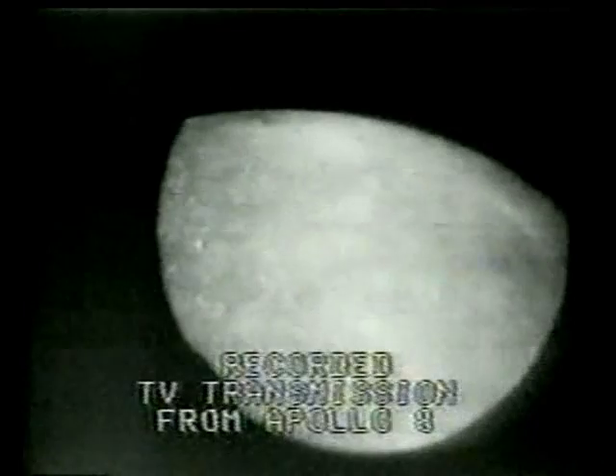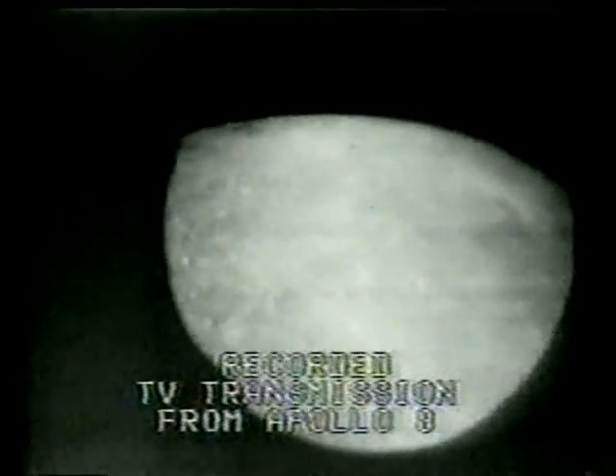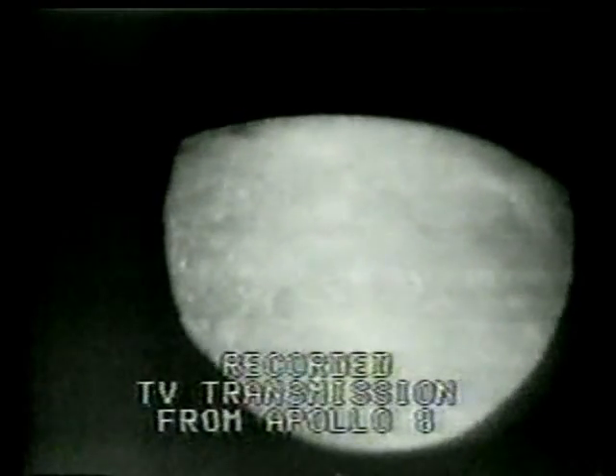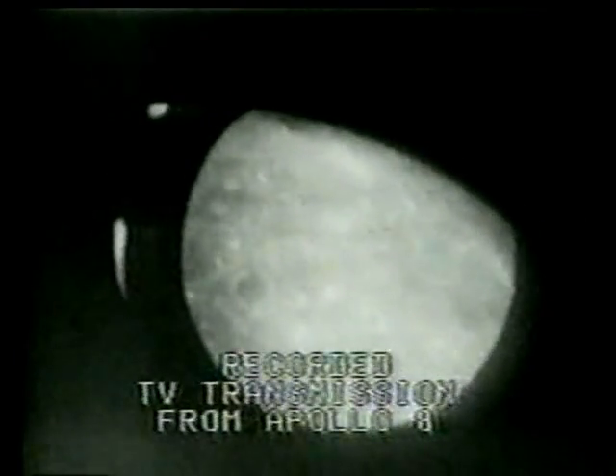Roger. Jerry, as a matter of interest, there's a lot of what appears to be very small new craters that have these little white rays radiated from them. Roger, Jim. We see the filter going over.